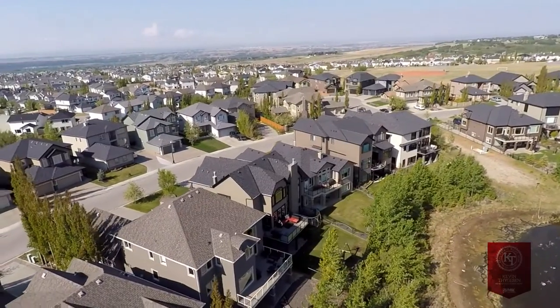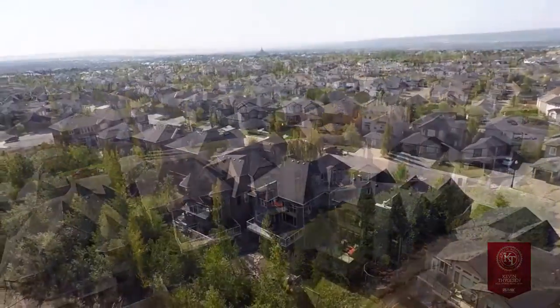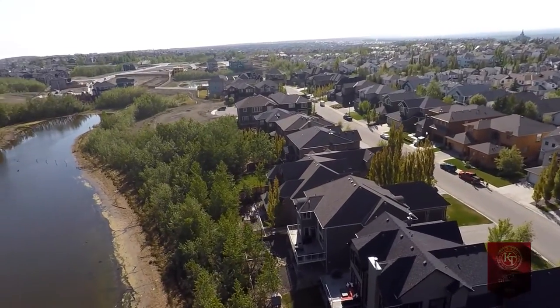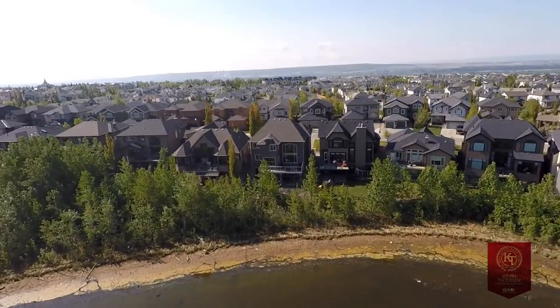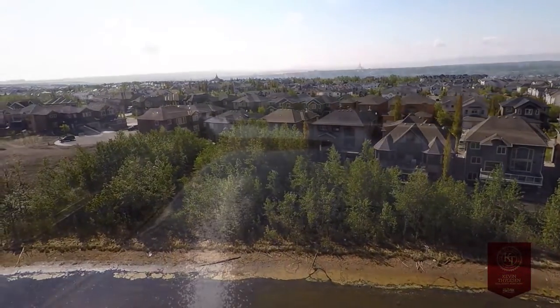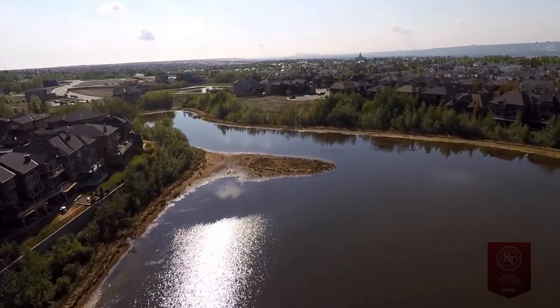Hello, my name is Kevin Thigason with RE-MAX Realty Professionals. Welcome to my newest listing at 46 Rockcliffe Landing in beautiful Rock Lake Estates. I hope you enjoy the tour. A beautiful and serene lakeside setting close to schools, shops, restaurants, the LRT, and walking distance to the soon-to-be-completed state-of-the-art Rocky Ridge Recreation Facility. Rocky Ridge is located in northwest Calgary and offers quick access to Stony Trail, the mountains, and the city core.